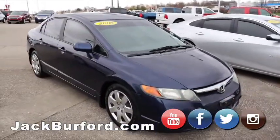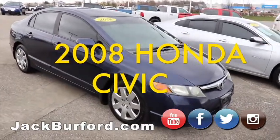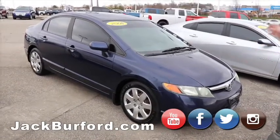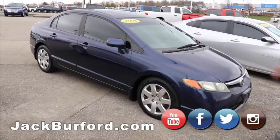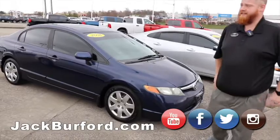2008 blue Honda Civic, right under 200,000 miles. Anybody that knows Hondas knows that's nothing on these. I took this in myself as a trade — the lady bought a brand new Blazer. Great little car, one owner, automatic four-door, four-cylinder. It's one of those that'll last a lifetime.